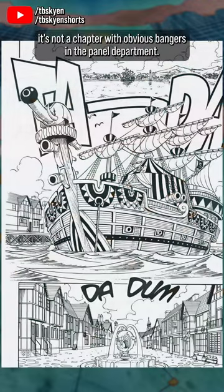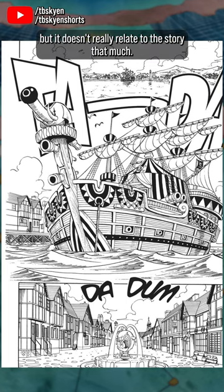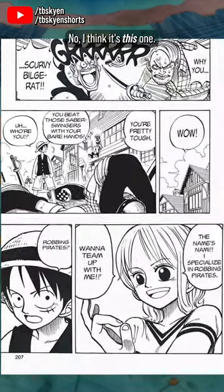But the best panel in the chapter — it's not a chapter with obvious bangers in the panel department. The introduction of Buggy's ship is quite a little technical masterpiece of character design, but it doesn't really relate to the story that much. I think it's this one.